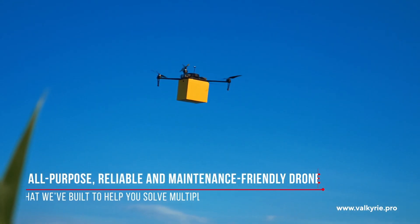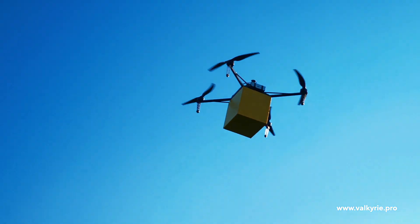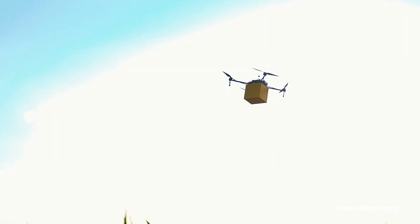Valkyrie is an all-purpose, reliable, and maintenance-friendly drone that we've built to help you solve multiple logistics issues.